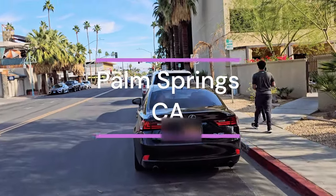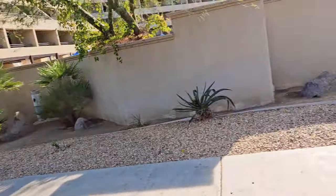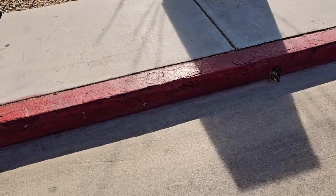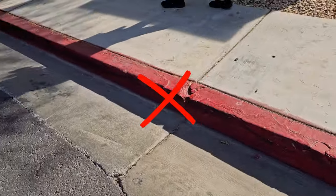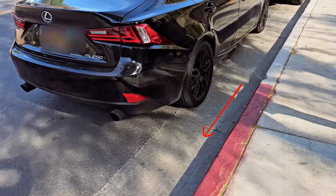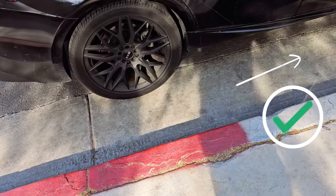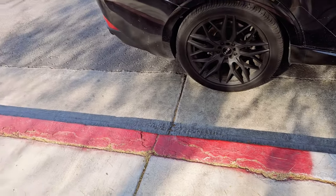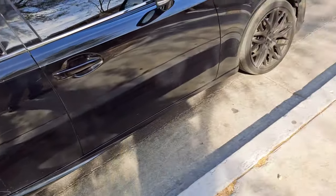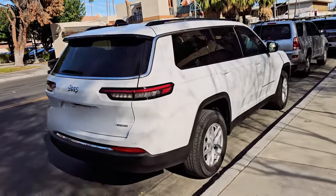By Hyatt Palm Springs, you can do some free parking — there's overnight parking, but you have to make sure you are not parking in the red zone over here. If it crosses half of the line, you'll get a ticket. The ticket is going to be $41 or close to $50.